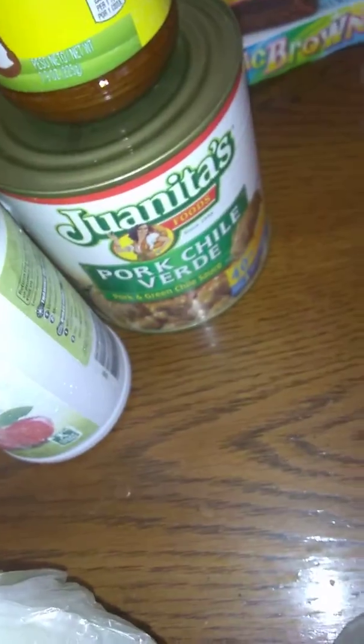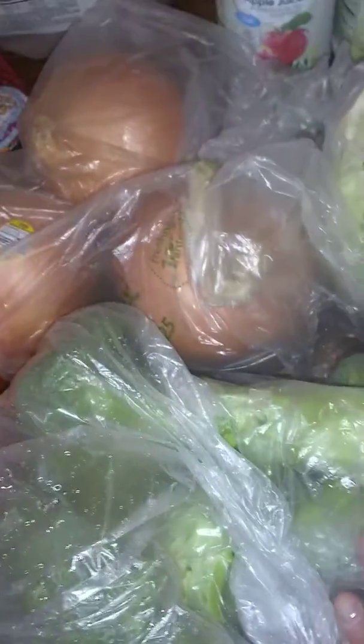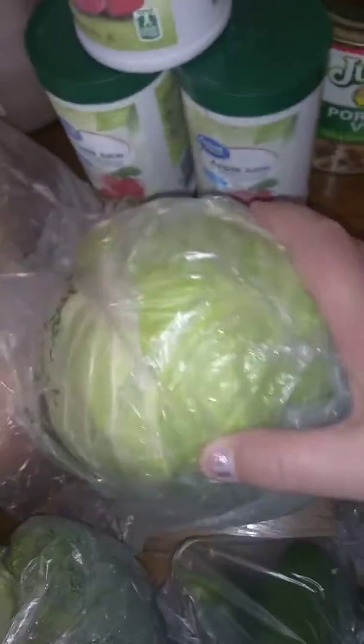We also got this Pork Chili, three big yellow onions, three big heads of fresh broccoli, a small cabbage, a bag of jalapeños, five avocados, and seven Roma tomatoes.